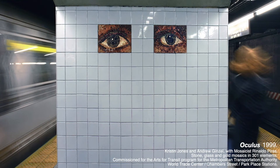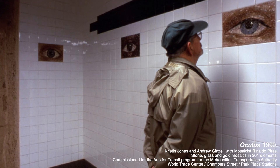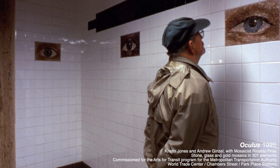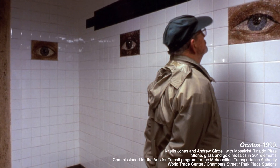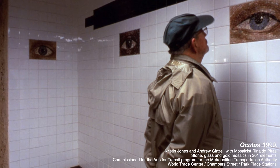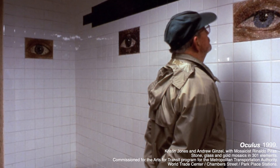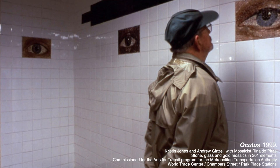Let's look at one more photograph together. I see a few of the mosaic panels, and I notice someone is looking at them closely. Sometimes art in the subway can brighten our day. Maybe we take a pause when we're going in a rush from place to place, and we take a close look at it together.